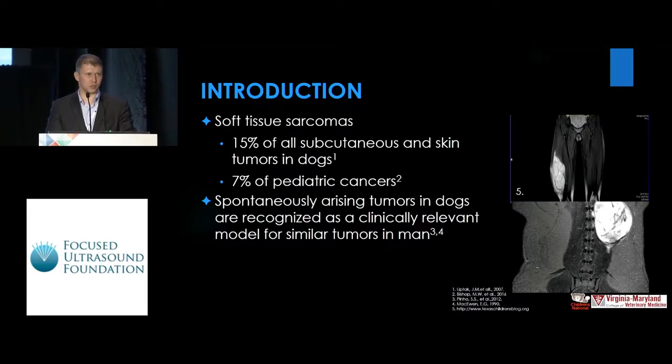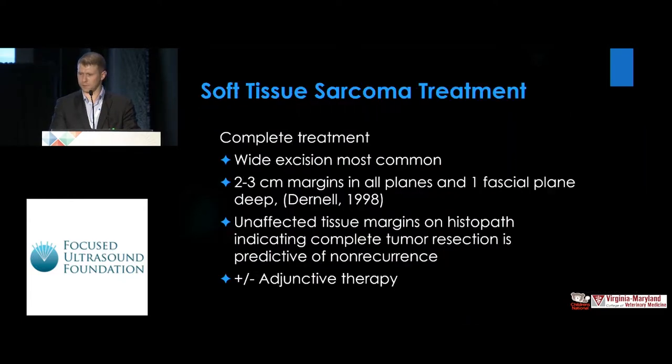Soft tissue sarcomas in dogs arise in 15% of all subcutaneous skin tumors in dogs, and in parallel that's also 7% of pediatric cancers, which is our specialty at Children's. They're recognized as a clinically relevant model that is similar to the human tumors.